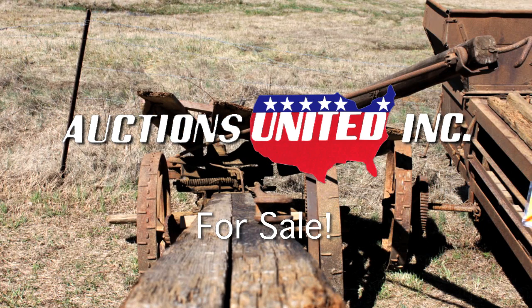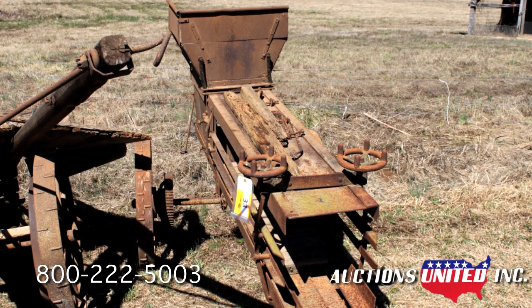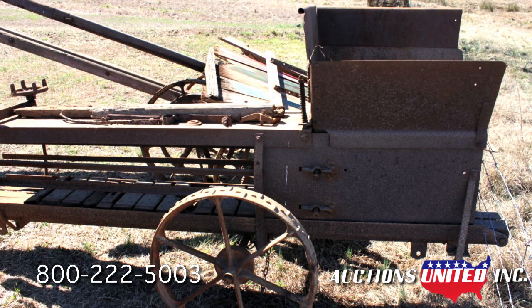You're bidding on a classic piece of Americana and probably the oldest piece of farm machinery in this sale. This is a horse-powered hay press made back in the 1800s. It has metal wheels and would be perfect for the collector or for someone's restaurant or attraction as yard art. It's a classic example of farming technology from the 1800s and can be yours if you're the highest bidder.